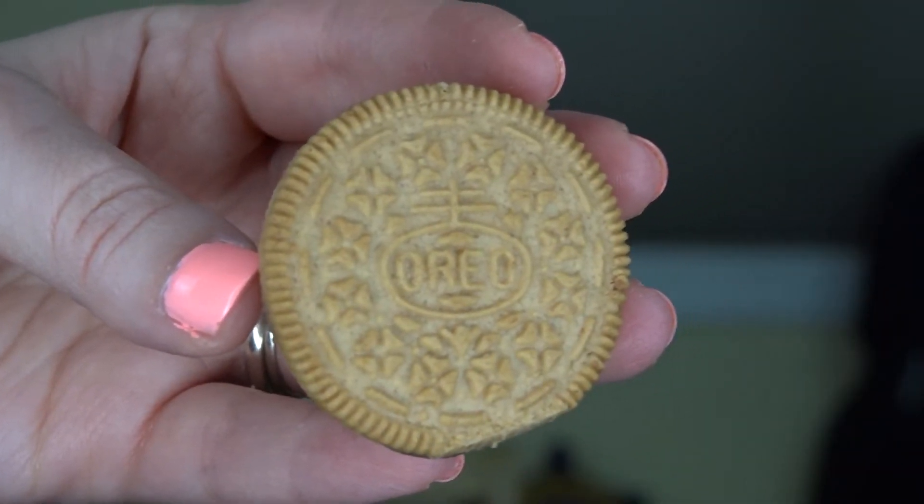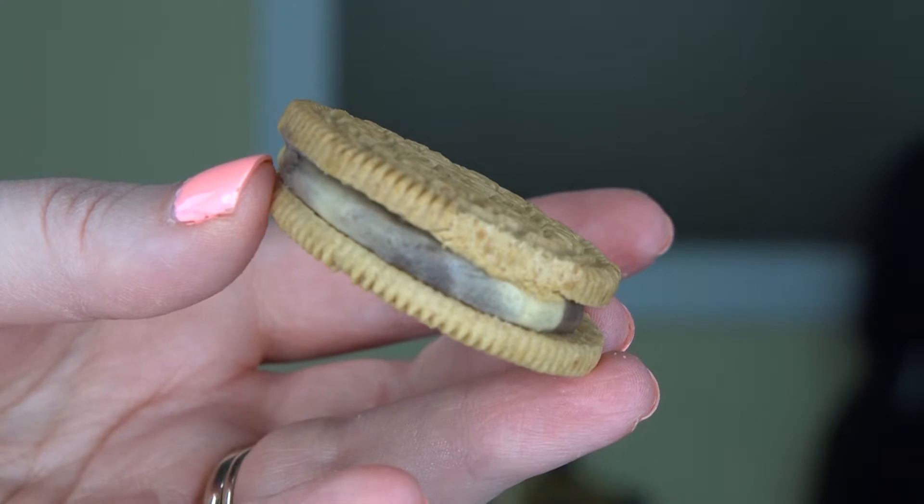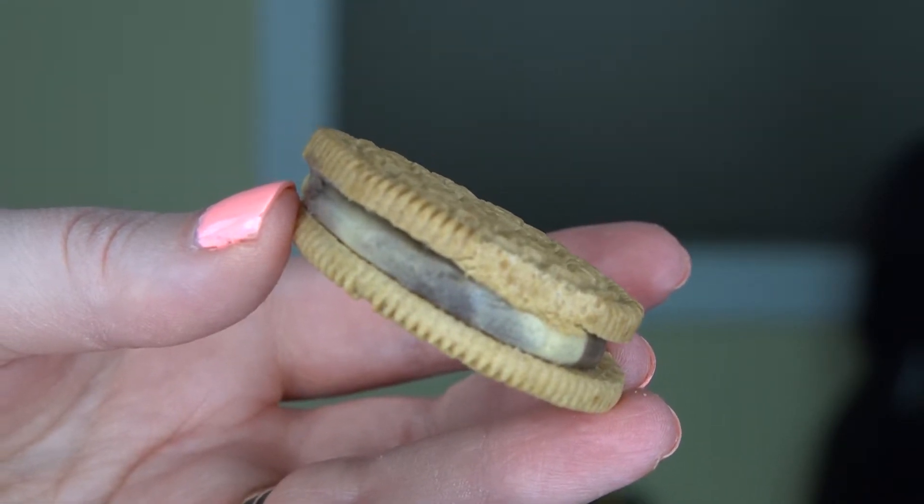Just so you know, my mic battery just died, so if the camera angle changed a bit, that's why. But luckily I caught it before the tasting. The outside of this Oreo is a golden Oreo, as opposed to the chocolate Oreo, and it has what looks like peanut butter and chocolate mixed throughout the filling inside.